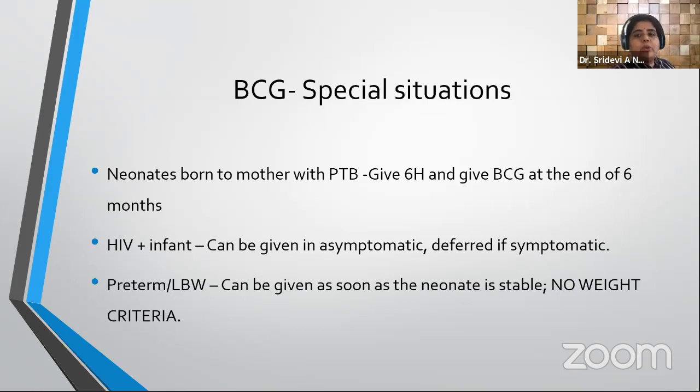For an HIV-positive infant, BCG can be given only if the child is asymptomatic — it is a live vaccine, so caution applies. For preterm and low-birth-weight infants, this vaccine can be given as soon as the child is stable. There is no weight criteria required.